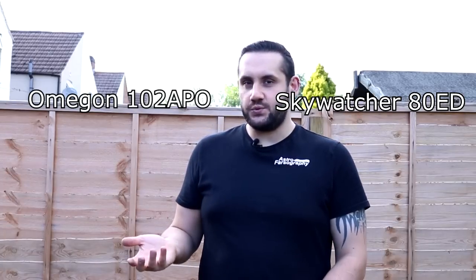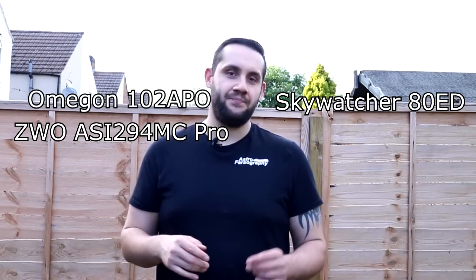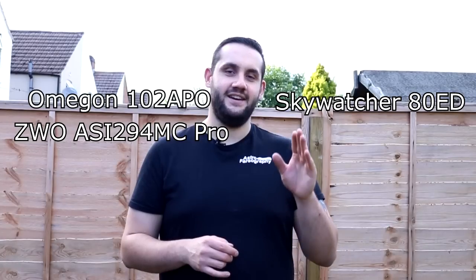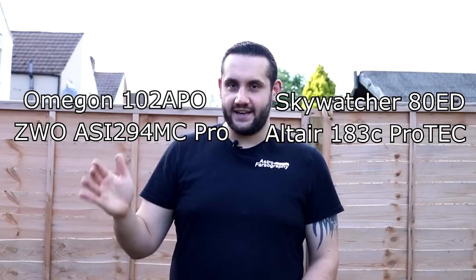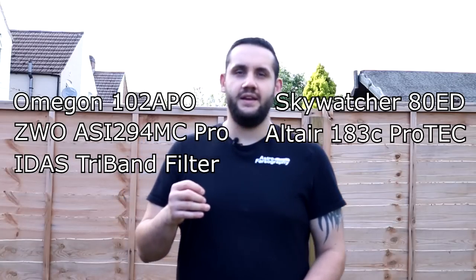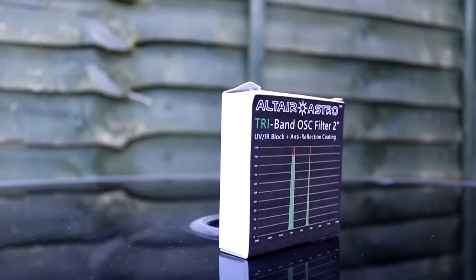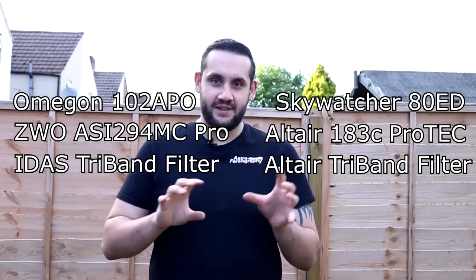The rules of the collaboration were that we're going to use similar equipment as much as possible. He's using a 102 Apo Chromatic Telescope, I'm using an 80mm ED doublet. He's using a ZWO ASI 294MC Pro color camera, I'm using an Altair Astro 183C Pro dedicated astronomy camera. He's using an IDAS emission boost nebula booster tri-band filter letting through S2, HA, and O3. I'm using an Altair Astro tri-band filter letting through HB, Oxygen 3, and Hydrogen Alpha.